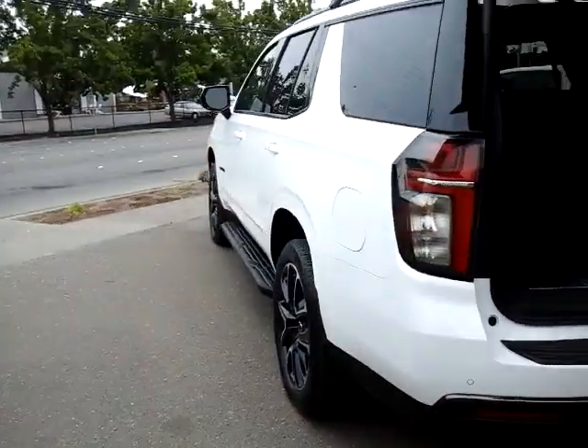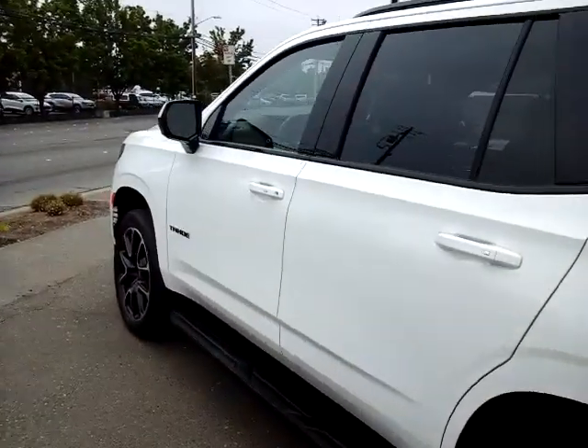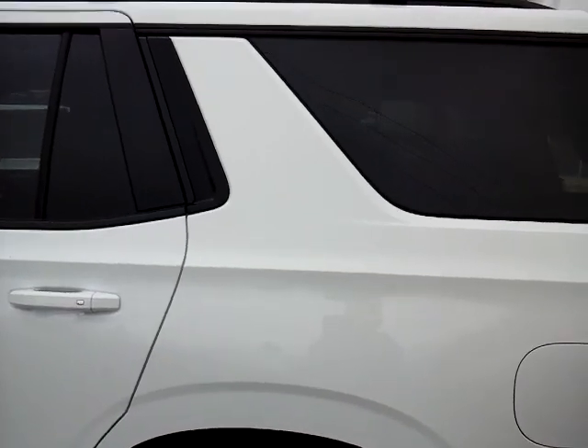This is the 2021 Chevy Tahoe RST. Please call me, Glenn Lawrence, at McConnell Chevrolet: 707-395-3507. Thanks so much.